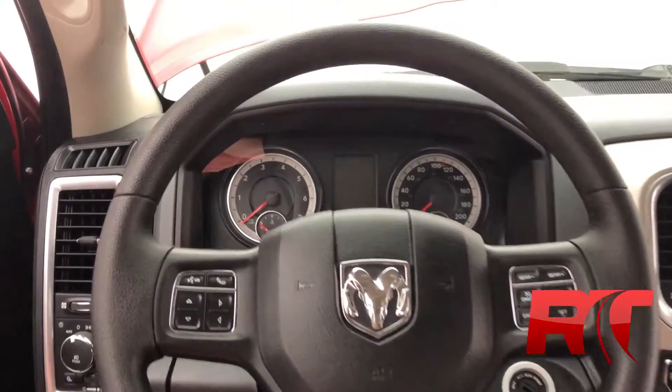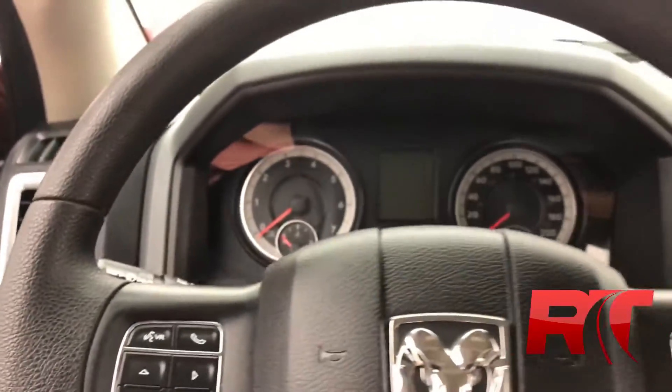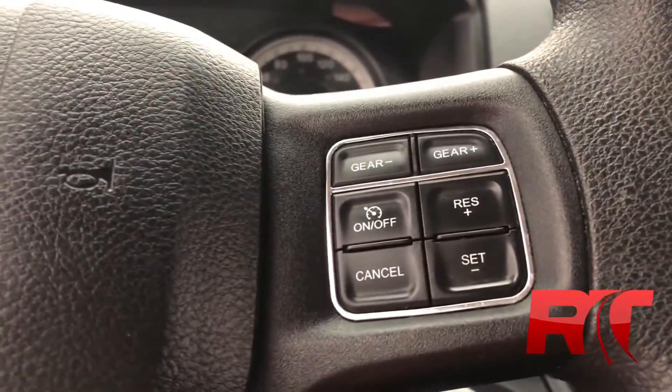On to the steering wheel where the left hand side houses your voice recognition and trip computer controls, and on the right hand side your cruise control.